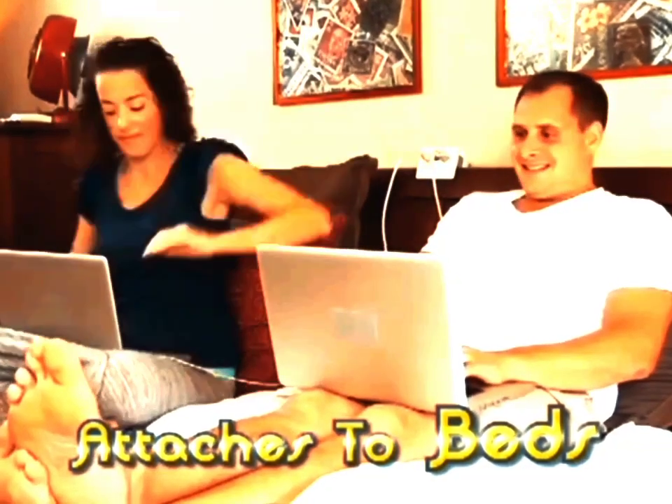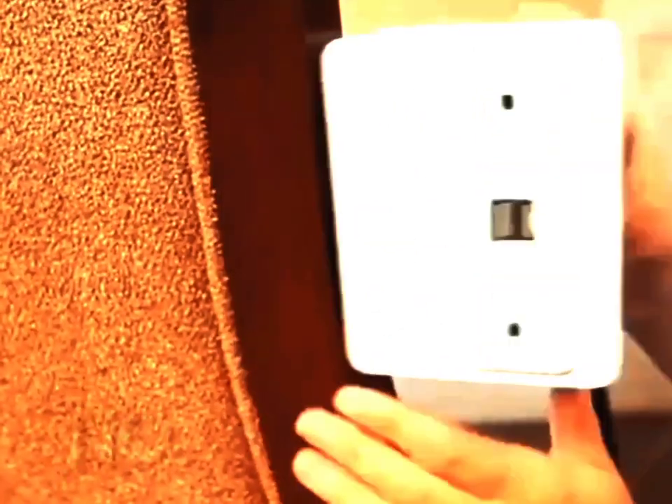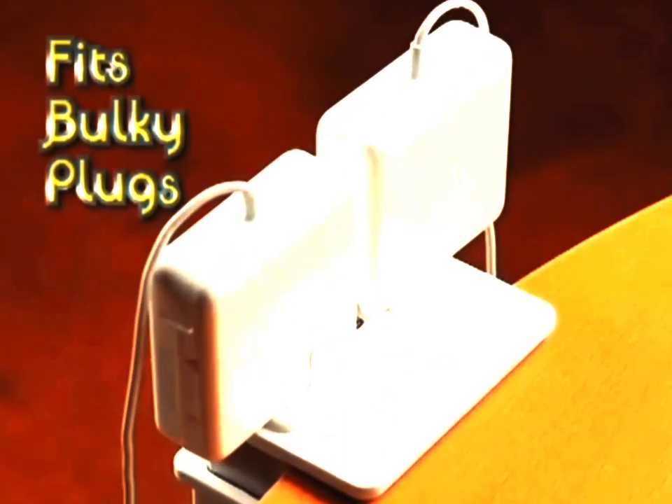It quickly attaches to beds, tables, legs, and ledges. The padded device securely grips onto delicate surfaces without slipping, marking, or damaging. And HandyCharge's opposing directional design features two grounded outlets, positioned to accommodate even those bulky plugs.